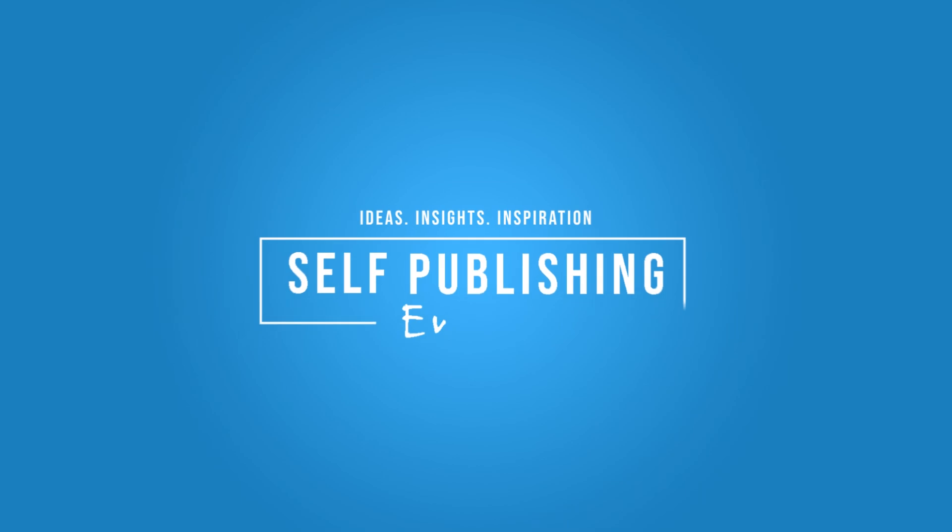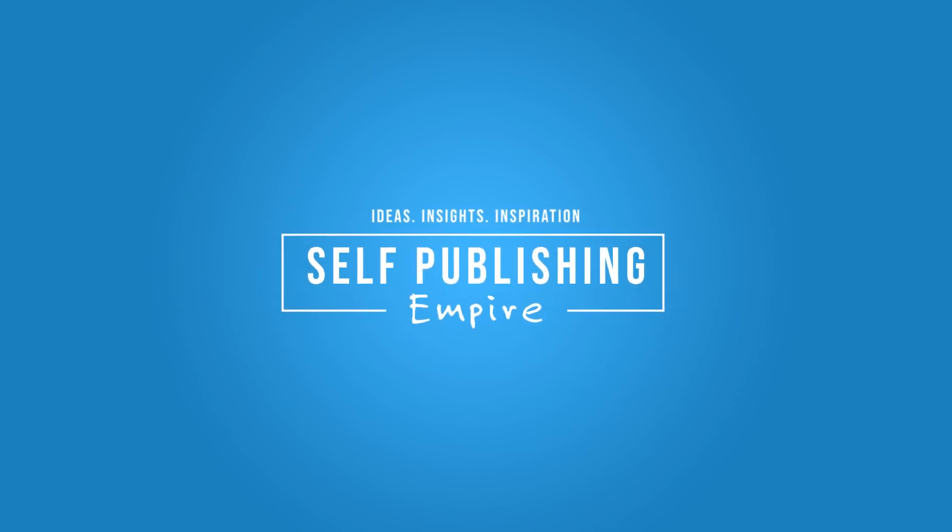In this video I'm going to show you how to create a colouring book using AI. As we move into 2025, colouring books are still a very popular niche on Amazon KDP. And with the help of AI you can create these books really easily — all you need to do is find a niche that you're interested in and then create that colouring book using AI.